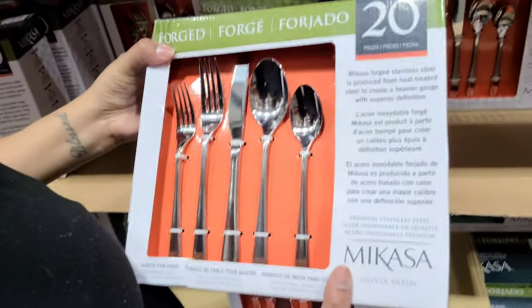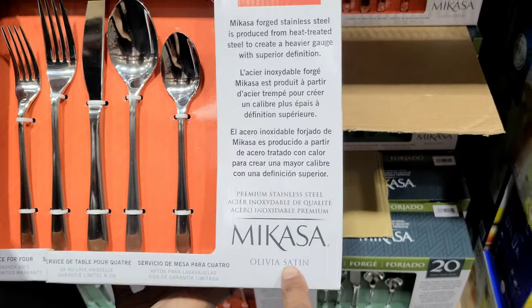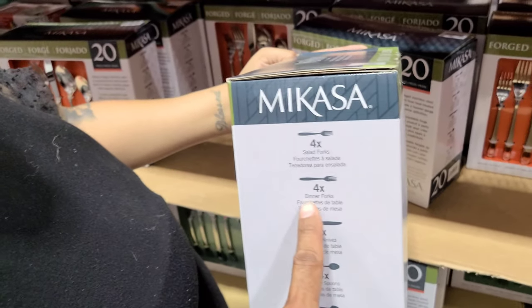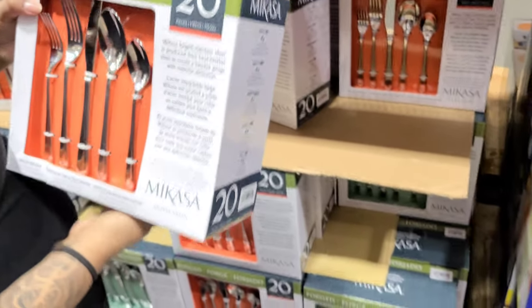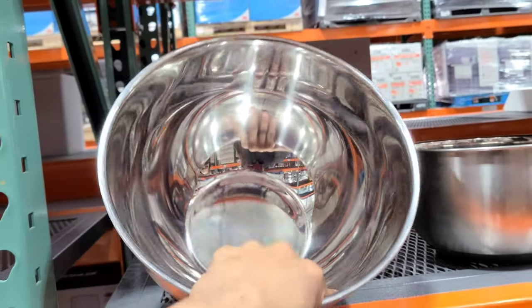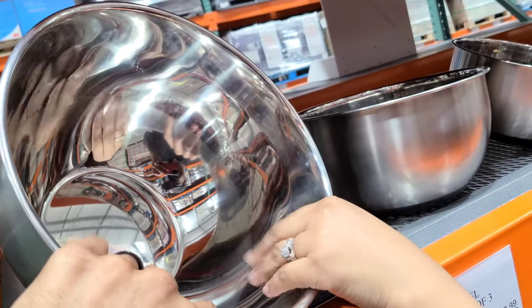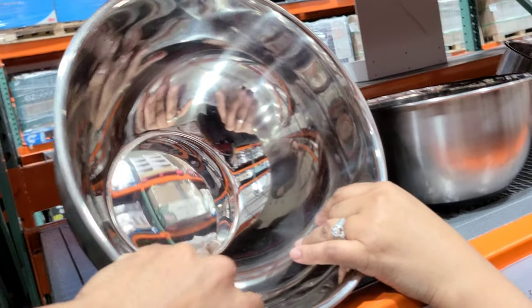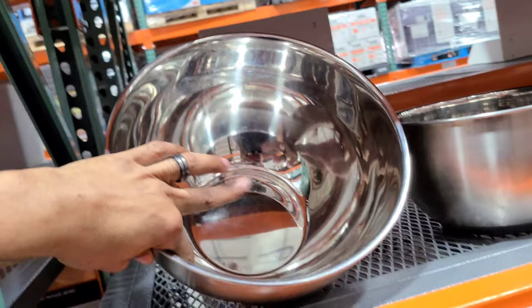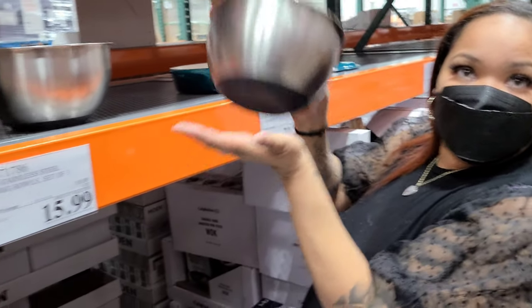Here's silverware from Mi Casa — six dollars off, now 23.99 for 20 pieces. It's the Olivia Satin style — four dinner forks, four salad forks, four of everything basically. And look at these stainless steel mixing bowls — you get a set of three. The medium one is good for cakes, and the large one is great for pasta salad, fruit salad, or big party-size mixing. They have a grip on the bottom — nice feature!